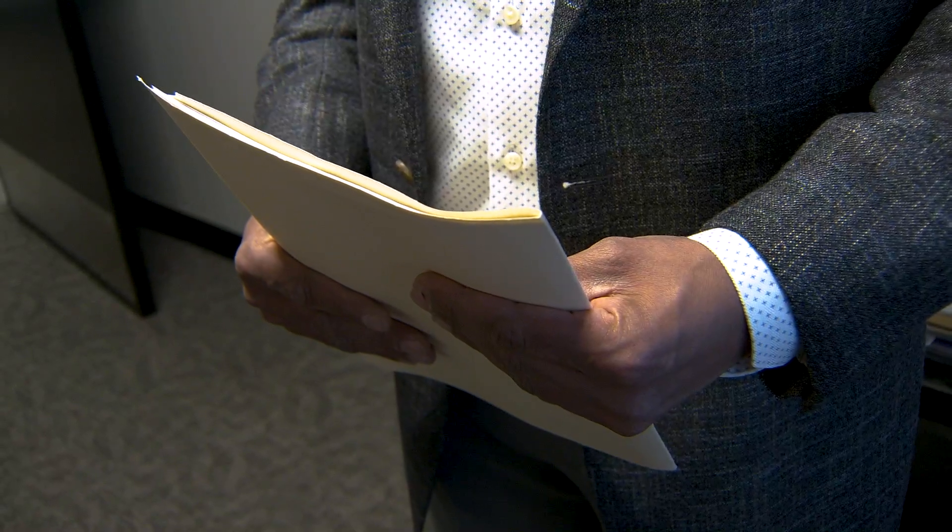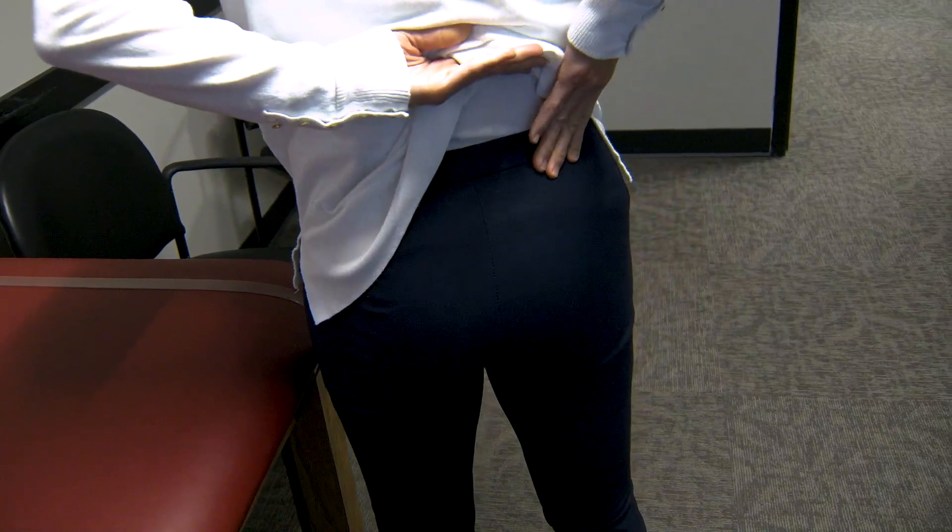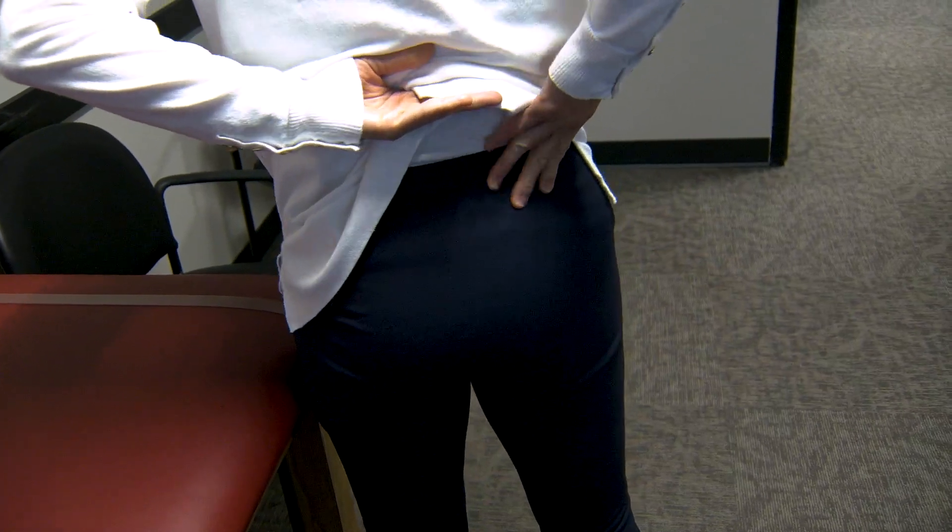Treatment for SI joint pain starts with obviously a firm diagnosis, and that comes with a physical exam where we're putting the patient through some diagnostic tests. Most of my patients coming in with SI joint pain will simply point to that area where it's painful, and that's a really good indicator. You want to obviously get some imaging studies to make sure that there is no traumatic incident causing the pain there.